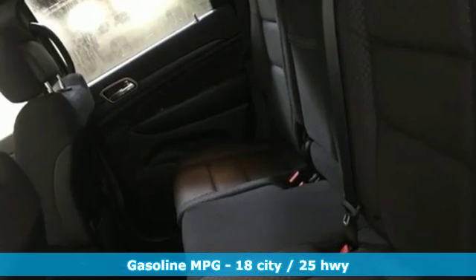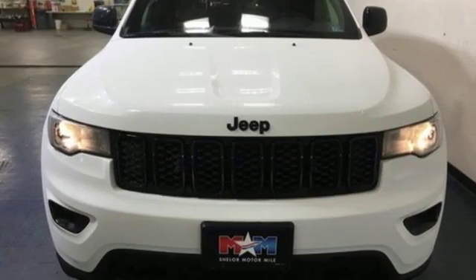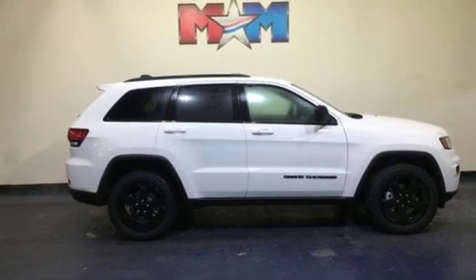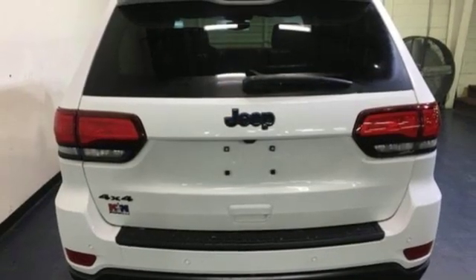Integrated navigation system with voice activation, power heated mirrors, dual zone climate control, configurable instrument gauges, doors and push button start proximity key, heated steering wheel, automatic transmission, aluminum wheels, electronic shift on the fly, and V6 engine.